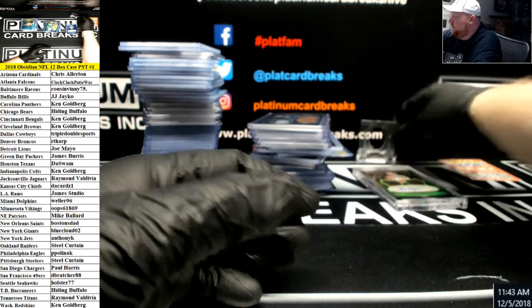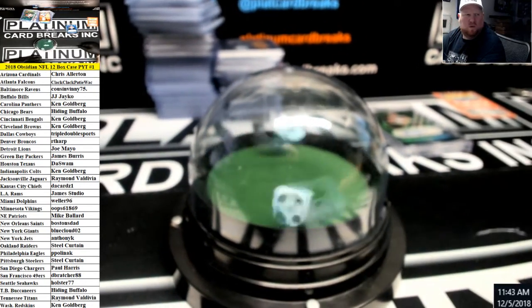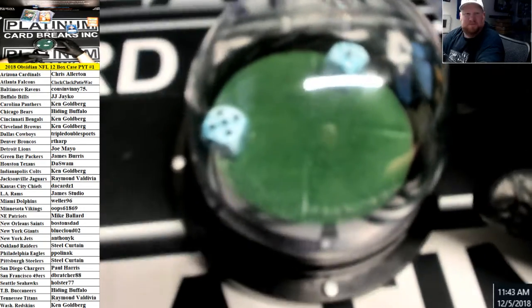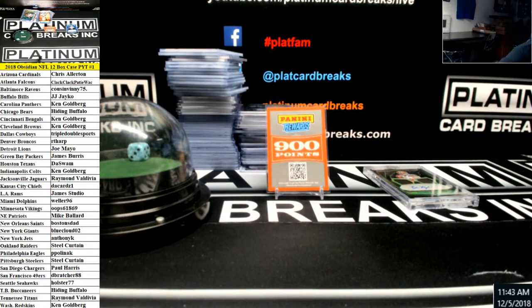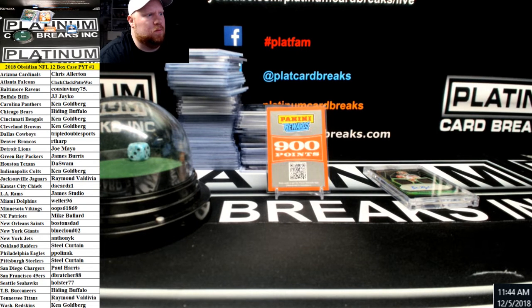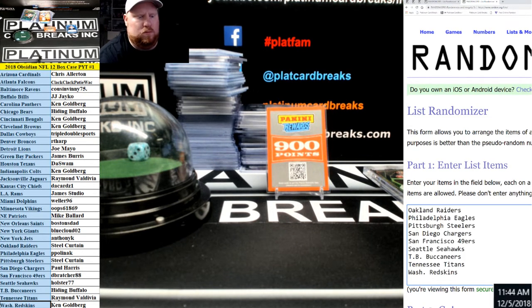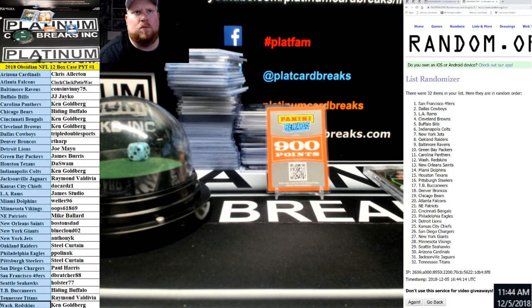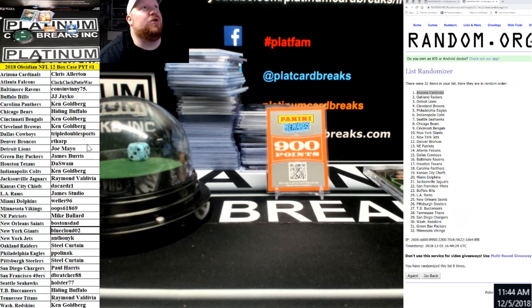900 points random to the break — I'll go to the top team on box 6. Top team on 6 gets 900 points. Cardinals are getting the points — Chris, 900 points your way. And that is it for Obsidian number one, thank you very much guys.